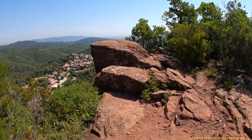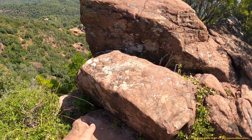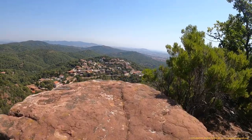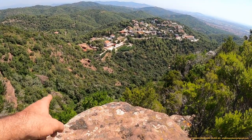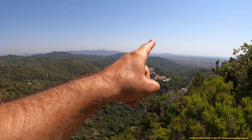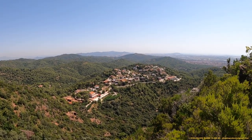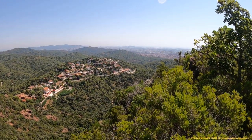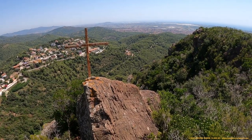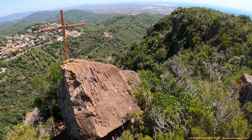Aquí tenemos otro altar espectacular. Y otra vez la orientación. Está conectado visualmente con el santuario donde hemos estado antes, con el Tibidabo, con Montjuic, y también con la Mola y el Moncau, y por supuesto con el mar Mediterráneo. Está dominando todo el delta del Llobregat. Y aquí tenemos la cruz cristiana sincretizando el antiguo culto pagano de la civilización madre, el culto a la diosa madre.